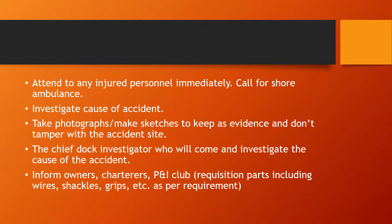Take lots of photographs and make lots of drawings and sketches to keep as evidence. Do not tamper with the accident site — this is especially important if somebody was injured or killed. The chief dock investigator will come and investigate the cause of the accident, so the site must be preserved.